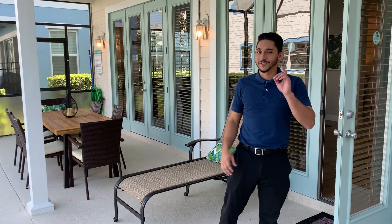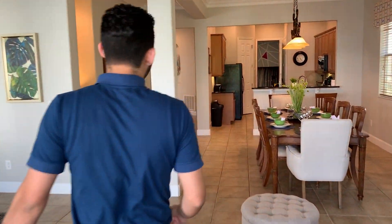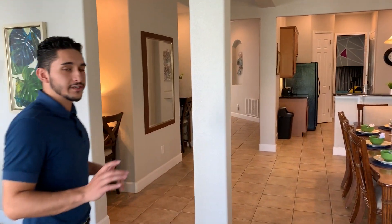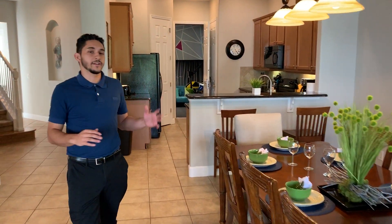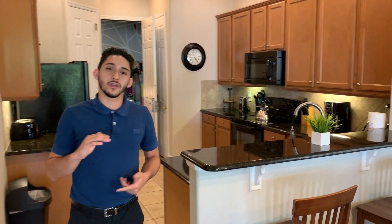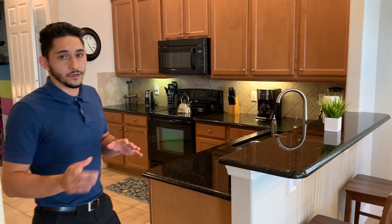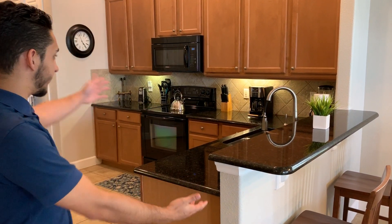Now let's head to what is probably my favorite feature of the house — the game room. One thing I do want to mention is that this is not timeshare, this is vacation rental, so there's a big difference. All of our homes come standard with free Wi-Fi and we have a guest book that gives you more information. On our way to the game room, we'll stop by the kitchen.